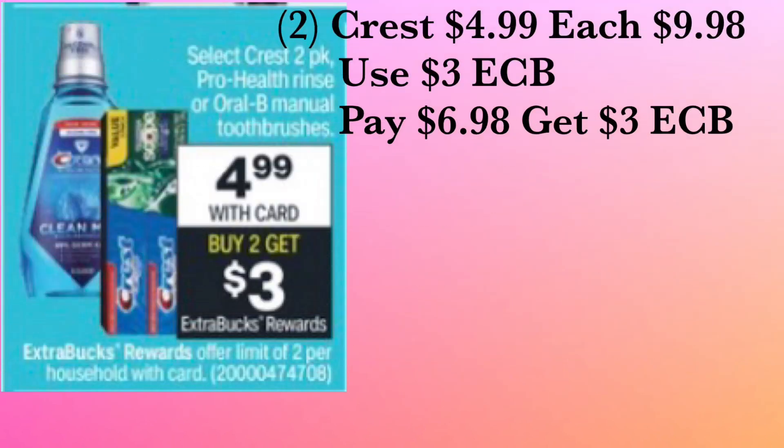With your three dollar ExtraCare Buck, go ahead and pick up two Crest — either the mouthwash or the toothpaste, or mix and match. When you buy two, you get back a three dollar ExtraCare Buck. They're priced at $4.99 each, so two comes to $9.98. Use the three dollar ExtraCare Buck — you'll pay $6.98 out of pocket and get back a three dollar ExtraCare Buck, making it only $3.98 for both items. If you don't want to continue, you can stop here.